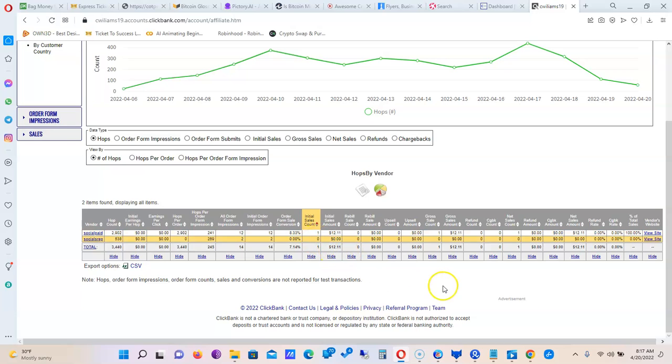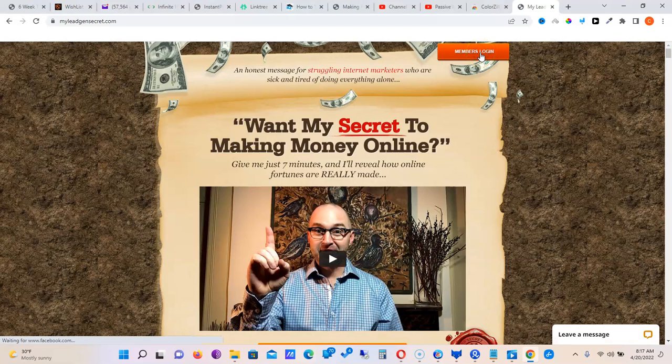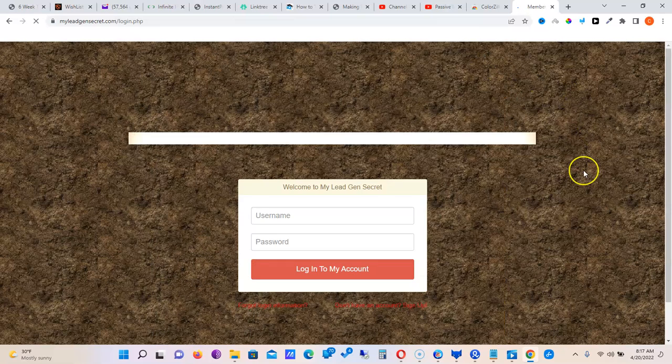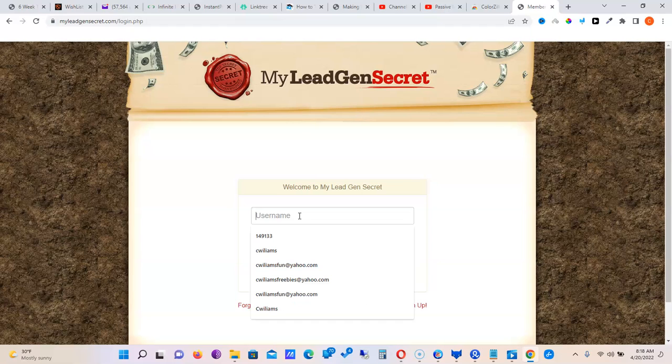We have a total of one sale so far at $12.11, so right now we're still in the negative — around $270 for the month. My Lead Gen Secret costs $60 for the first month and $30 every month after that. To me that's a pretty good deal because if you try to buy clicks from other email sources you can easily spend a dollar per click and end up with similar or worse results.